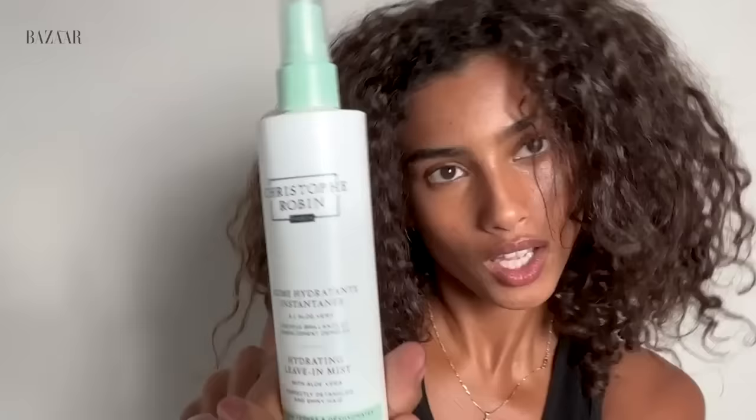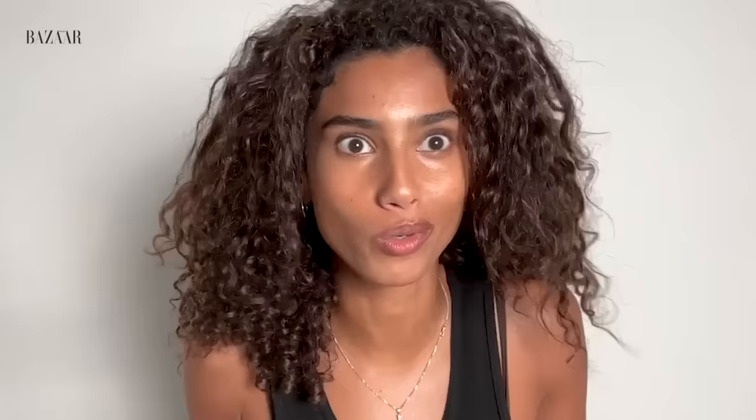Now it's time for hair. I washed my hair yesterday and curled it, so I'm going to use this beautiful product from Christophe Robin — the leave-in mist — and just spray it in to refresh my curls. I started learning to do my hair when I was probably around 16. For the longest time I didn't know what to do, so my mom was kind of my teacher. But when I was 16 I finally started exploring, and natural oils have always worked for my hair.